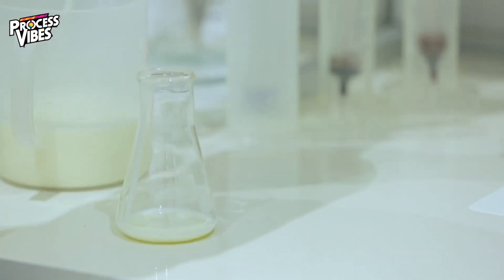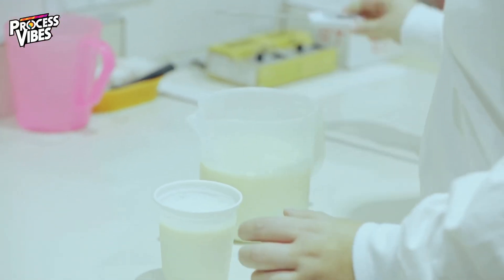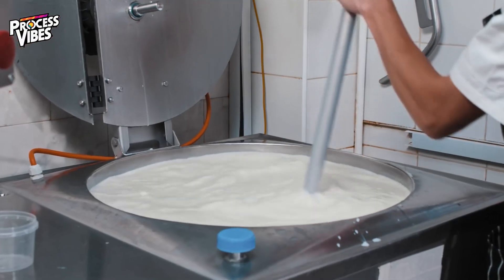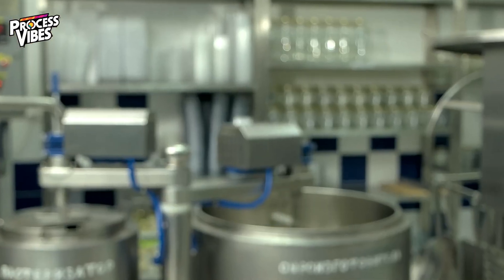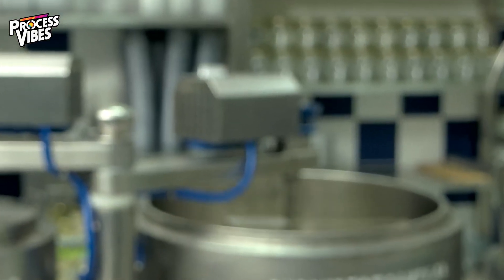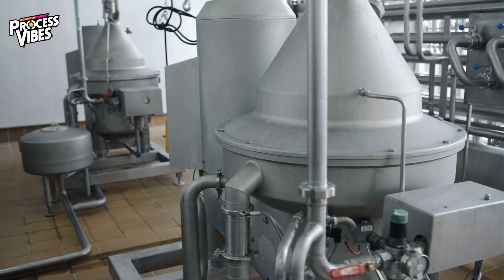Upon arrival, the milk undergoes rigorous testing to ensure it meets safety and quality standards. Only the best milk makes it to the next stage: pasteurization. This process involves heating the milk to a high temperature to kill harmful bacteria, then quickly cooling it to preserve its natural flavor and nutrients.